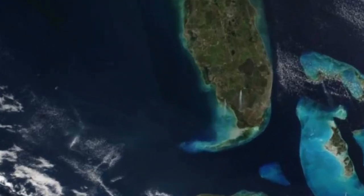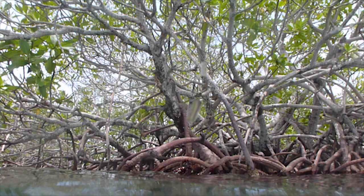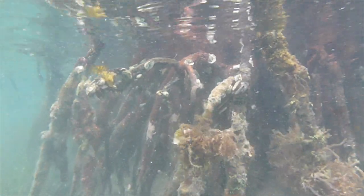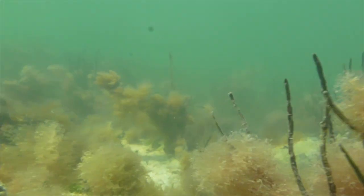For our study, we were interested in examining the soundscapes of the three most important habitats of Florida Bay: the mangrove islands, seagrass beds, and the hardbottom habitat.